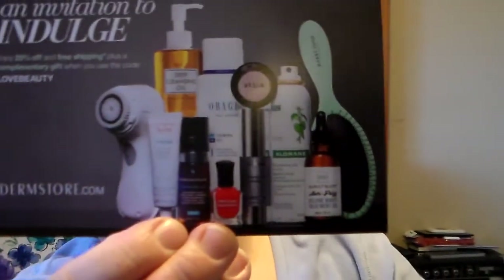Then you get another card that says 'An Invitation to Indulge.' It says enjoy 20% off and free shipping plus a complimentary gift when you use the code LOVEBEAUTY from thedermstore.com. I thought that was pretty cool — they gave you another coupon in there.